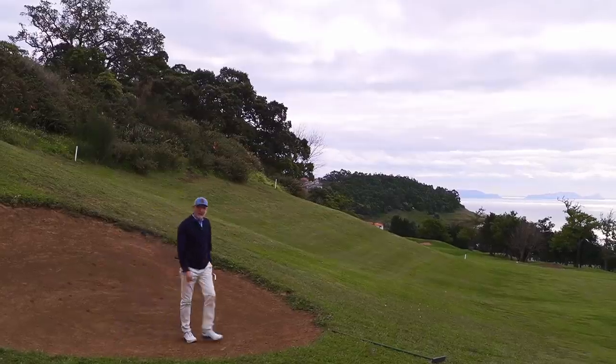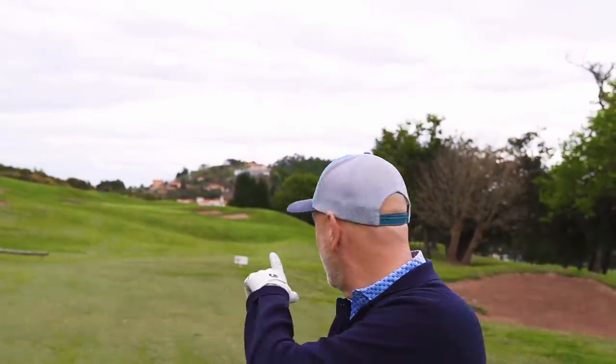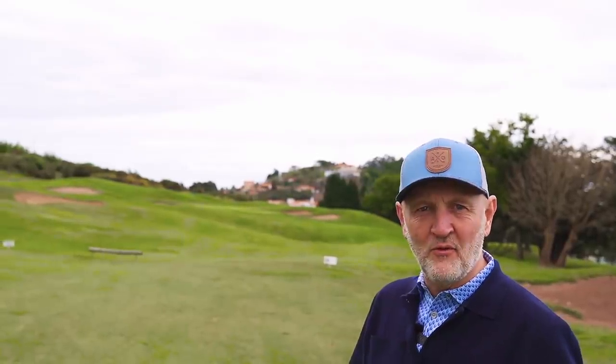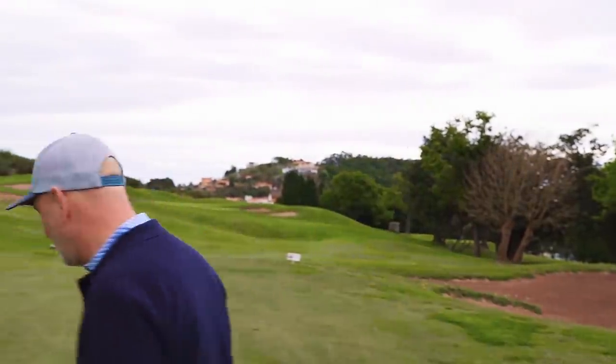We've got ourselves back in position - 109 yards out and I can see the flag on the horizon. The thing about these greens is they're lightning quick. The pro said before we went out that they're playing slow, which I think was tongue-in-cheek. They're really sharp, and if you miss the green or leave distance from the flag, it's very difficult to get up and down or make a two-putt. So we've got to get this close.